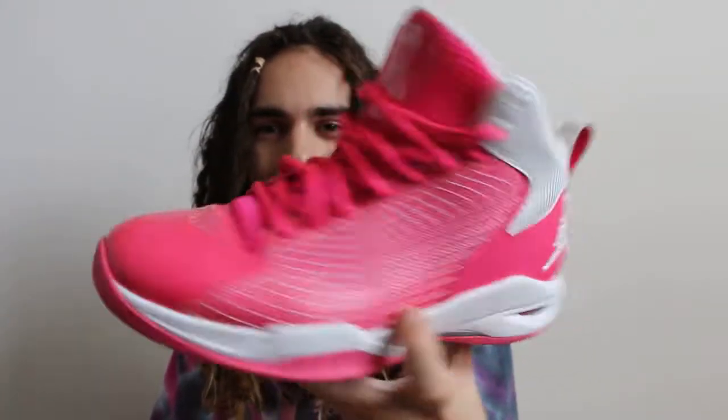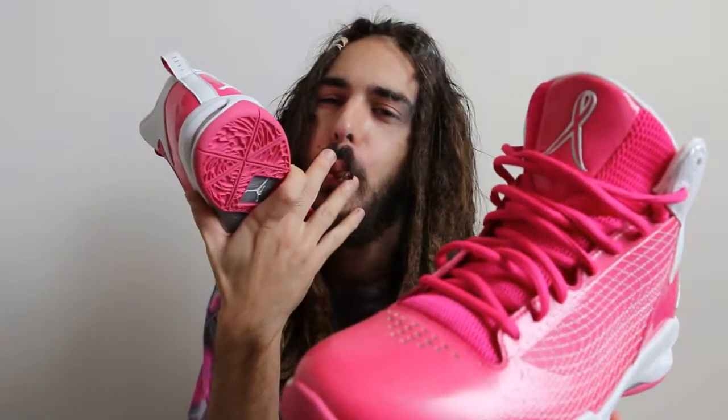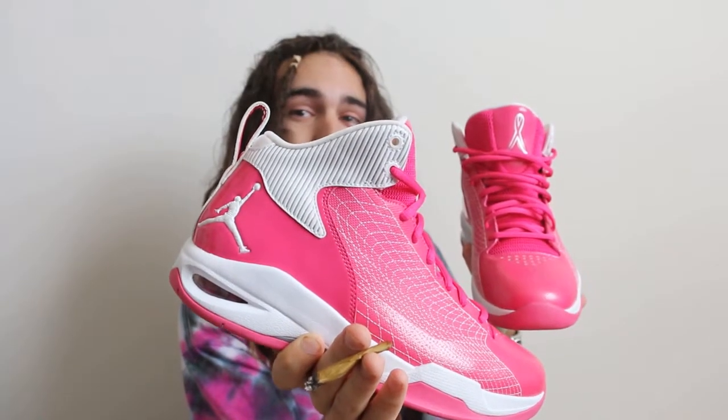The tag says promo sample. It is a size eight — I am like eight and a half, nine, nine and a half — but I could try to squeeze it. I got no socks on.